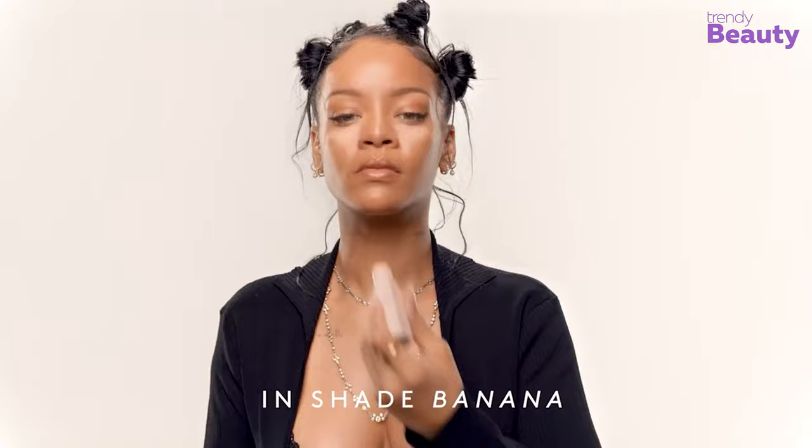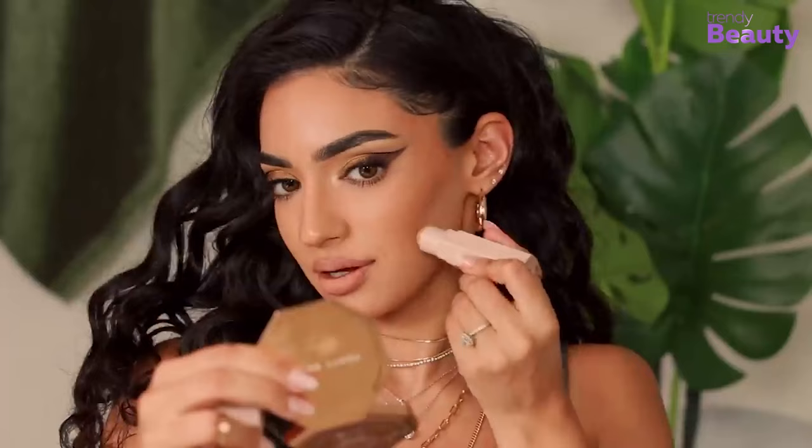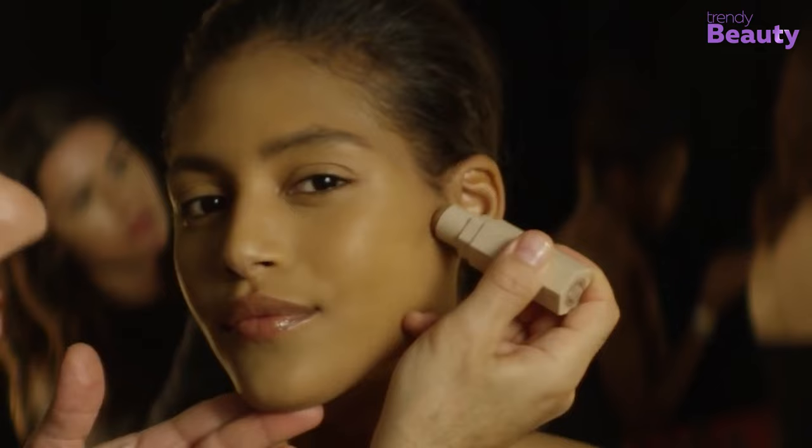Whether you're getting a pointy nose, perfect jawline, or lifted cheekbones, this handy stick will make it a breeze for you. All you have to do is mark those parts of your face that you want to contour and simply blend it with a makeup brush or sponge. So easy and quick!